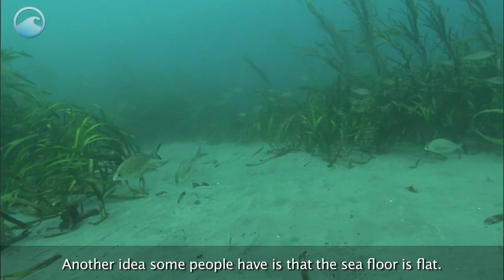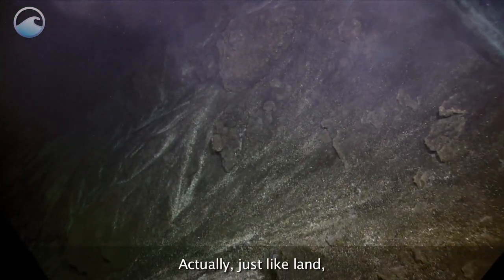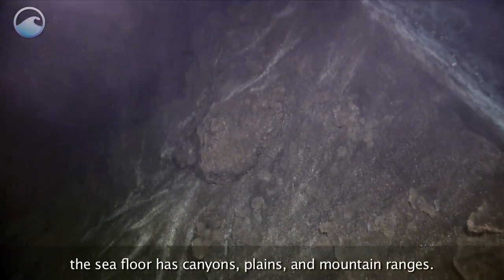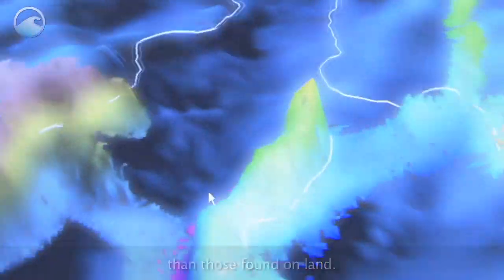Another idea some people have is that the sea floor is flat. Actually, just like land, the sea floor has canyons, plains, and mountain ranges. And many of these features are even bigger than those found on land.